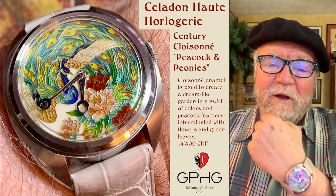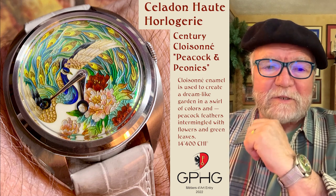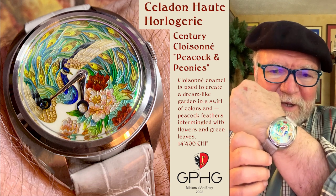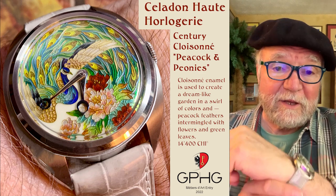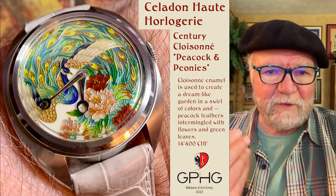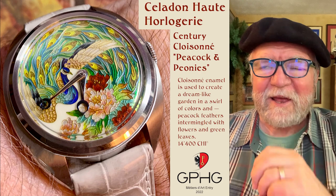Today I want to talk about a very special watch for lots of reasons. The watch was lent to me — it was shipped from New York, where Hodinkee had done a review of it, and before it went back to Singapore I was able to get a look at it.